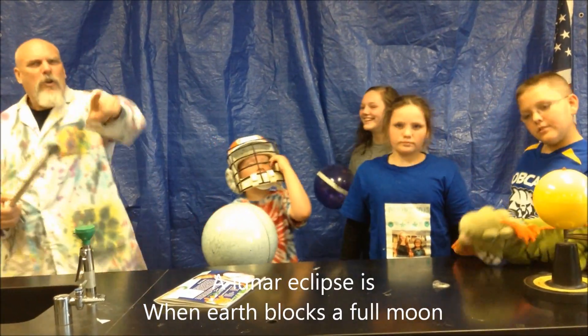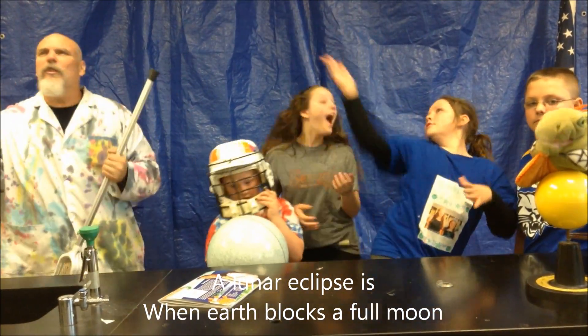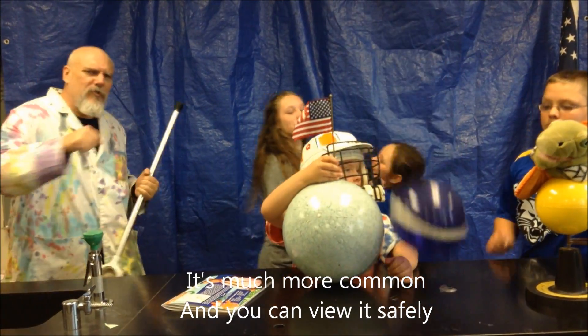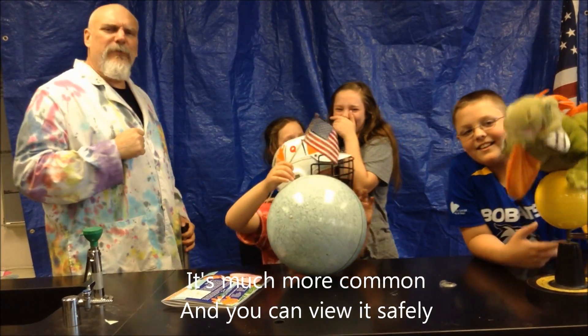A lunar eclipse is when Earth blocks a full moon. It's much more common, and you can view it safely.